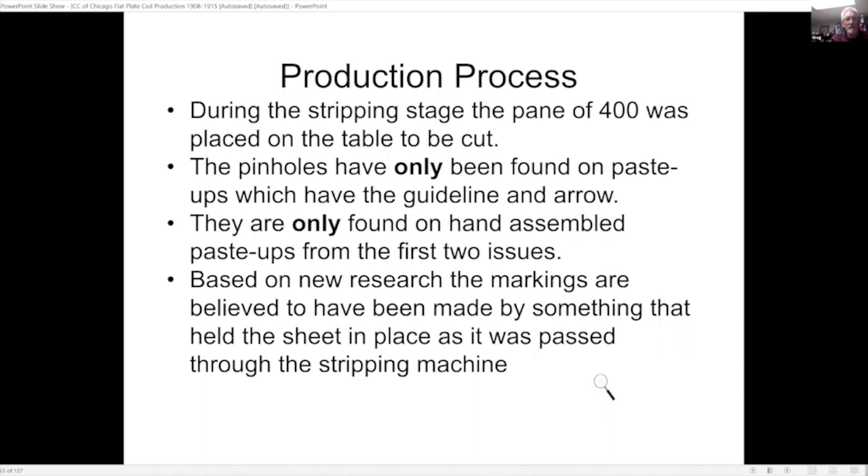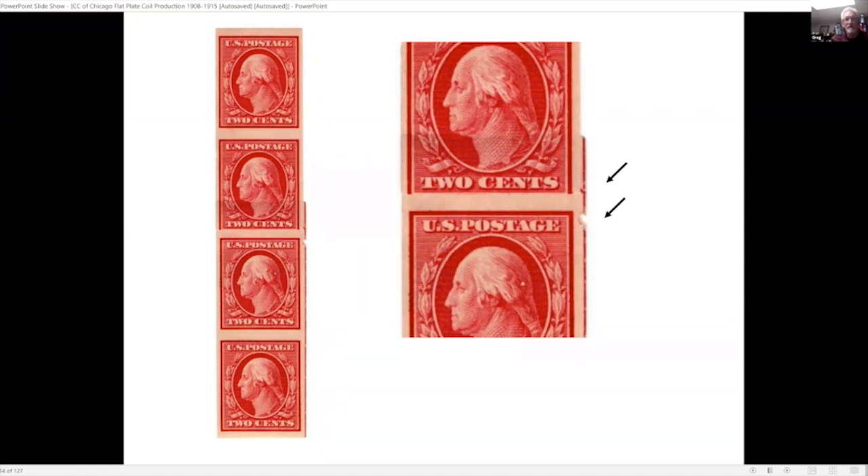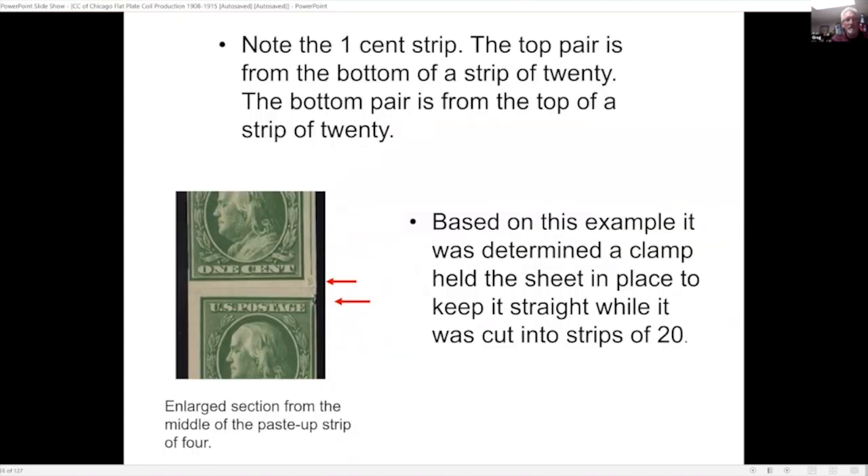When the full sheet of 400 was put on the stripping table, I believe what happened is that they used something to hold down the entire pane while it was pushed through and cut, and I think this is what put the pinholes in the top and the bottom of the sheet. I'll note that the only time I've found this production variety has been on the guideline and arrows for paste-ups — never on any other paste-up. In the one strip, the top pair is from the bottom of the sheet and the bottom stamp is from the top of the sheet, suggesting some type of clamp held the sheet in place while it was cut.